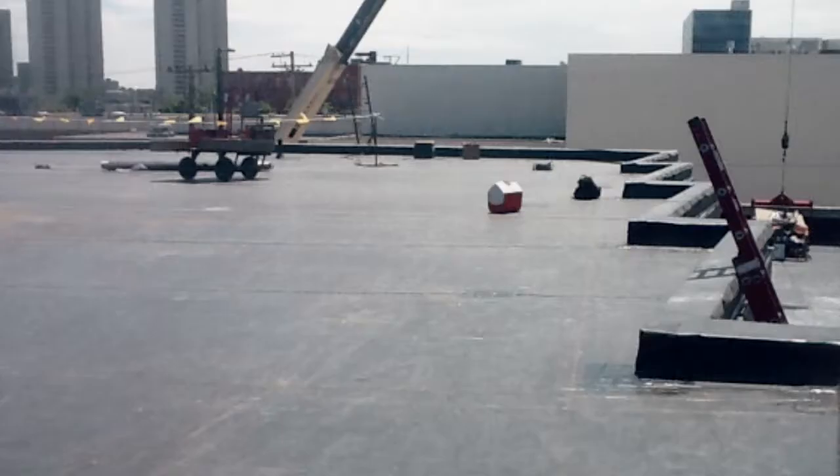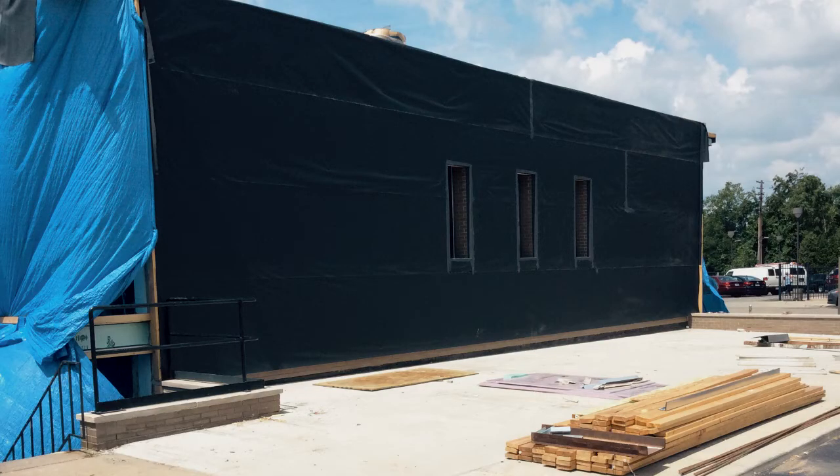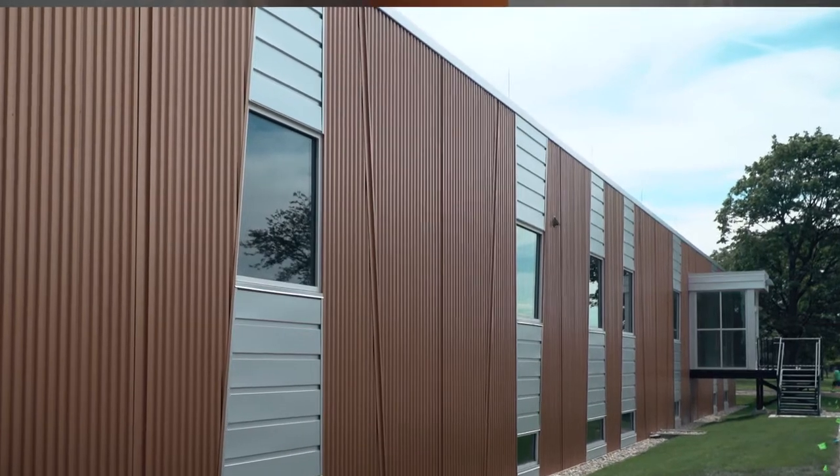To get into zero net energy, the first thing we did was we knew we had to insulate the building. So we insulated the roofs, the walls, and replaced windows with energy efficient windows.